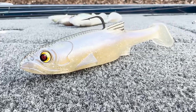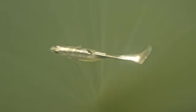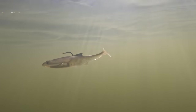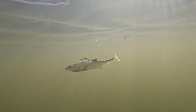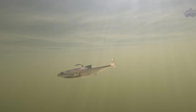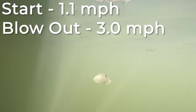The next bait is the Bass Mafia Dangerous Swimbait. One of the biggest things I noticed right off the bat is that this bait started working well at 1.1 miles an hour, which is actually slower than the Mag Draft. I know the Mag Draft gets a lot of notoriety for how slow you can fish it, but the Dangerous Swimbait you can fish even slower. Another big thing I noticed is it wouldn't blow out until about 3 miles an hour, giving it the biggest speed window of all the baits we've looked at so far.